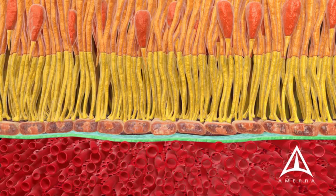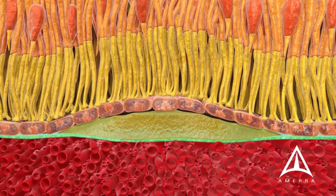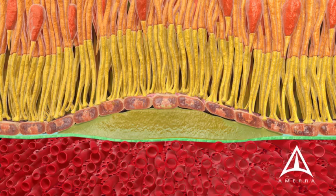In the dry form of macular degeneration, metabolic end products collect underneath the retina. These deposits are called drusen.